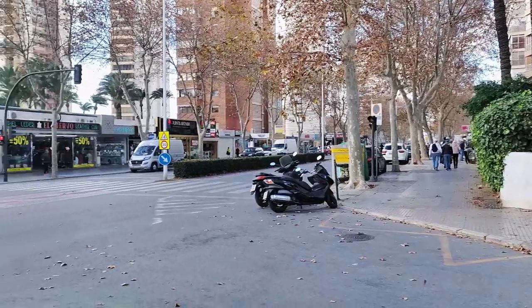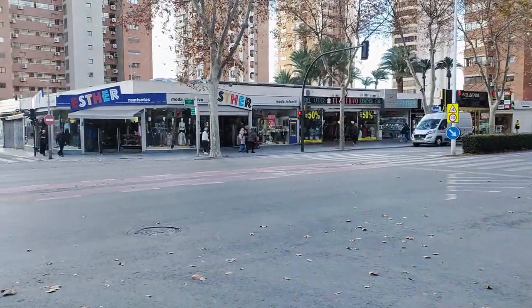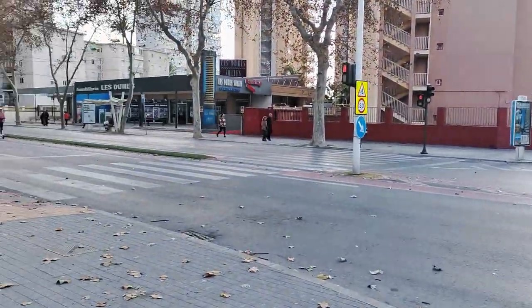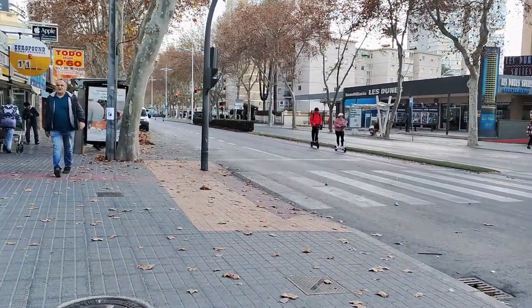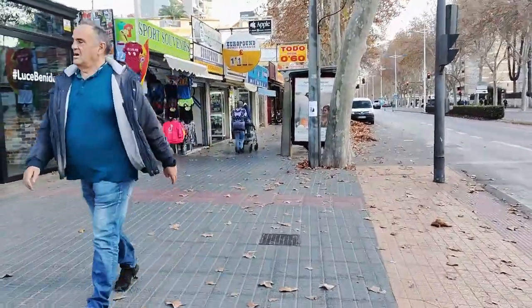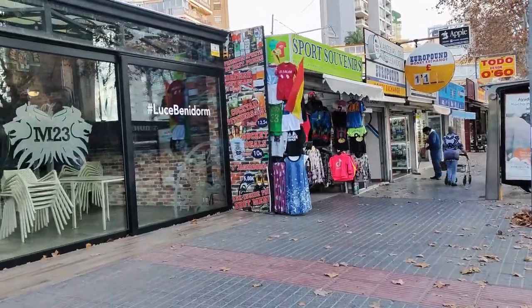We begin at the corner junction with Avenida da Cuenca, where we firstly see the Med 23 pub, which is currently having a bit of a spruce up. Well known for its bucket deals, which start at €10, it also offers litre and a half pitches of cocktails from €12.50 and is a great place to sit and watch the world go by.